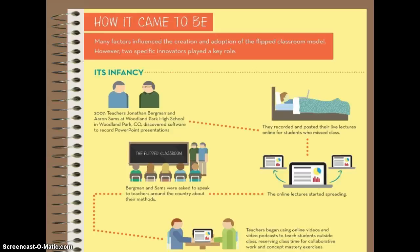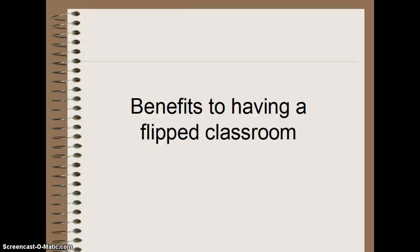Flipped classrooms can have many benefits. In a traditional lecture, students often try to capture what is being said at the instant the speaker says it. They can't stop to reflect on what is being said, and they miss significant points because they are trying to follow the instructor's words. With a flipped classroom, students can watch the video lectures multiple times and pause, rewind, or fast forward as needed.